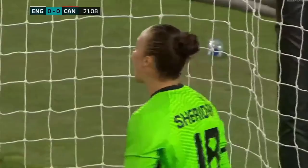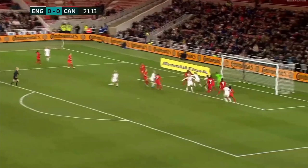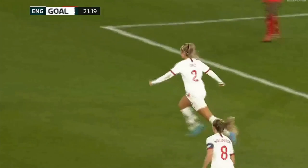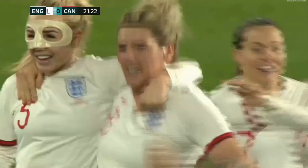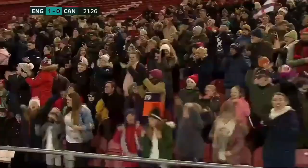England showing their variety with their set pieces. They go short once more and Canada's still not ready. And in it goes, and Sheridan pushes it away — and Bright! Oh! That is stunning from the centre-back with top-class technique! What a goal from Millie Bright!